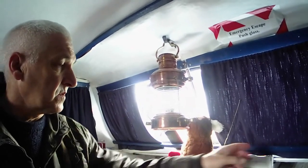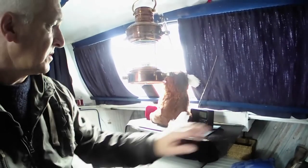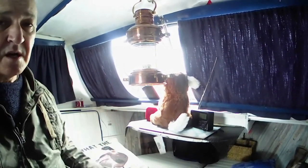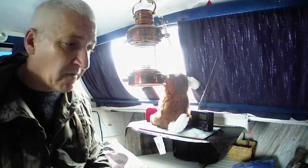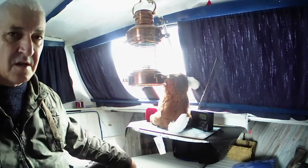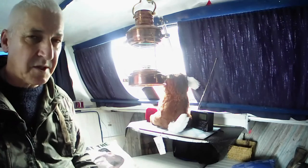Before I can actually start taking the window out there are a few jobs to do in the boat first. I need to remove the curtain and the little rail that keeps the curtains in place, and I need to clear all this out of the way so it makes less of a mess. As soon as the kettle is boiled and the tea is made, I'm going to make a start.